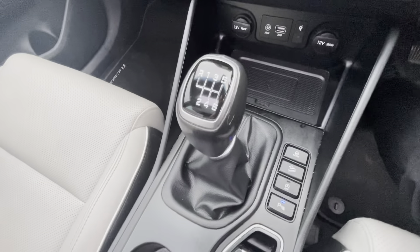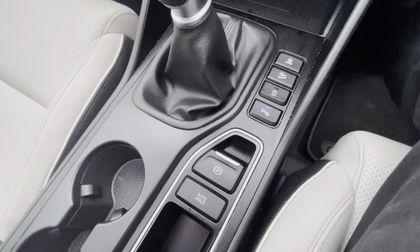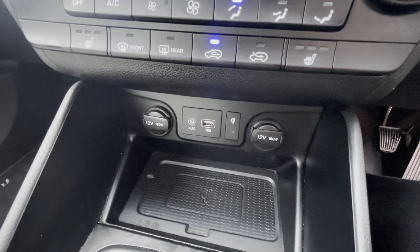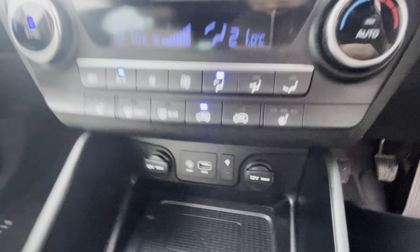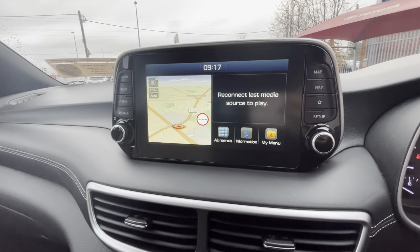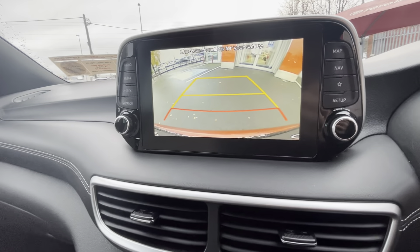This is a six-speed manual with an automatic electric handbrake. You have your AUX port, USB ports, heated seats in the front, and dual climate control. You have your big screen which has a built-in satellite navigation and reversing camera.